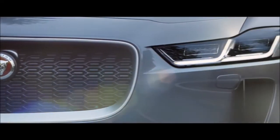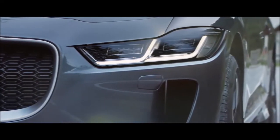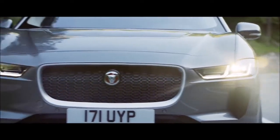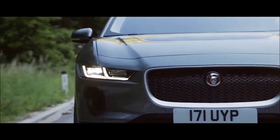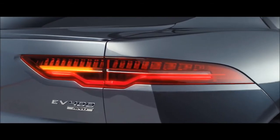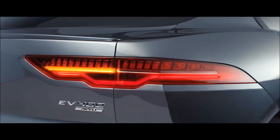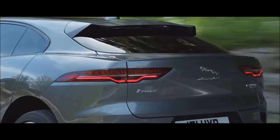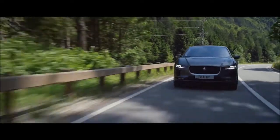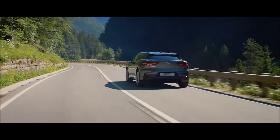Futuristic and super slim, the LED headlights feature Jaguar's iconic double J blade graphic. The sleek LED taillights also feature dramatic sweeping sequential indicators, giving a distinctive on-road presence. The all-new Jaguar I-PACE — electrifying design.